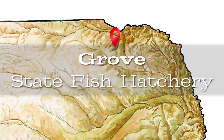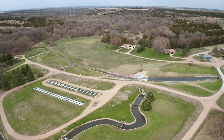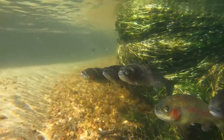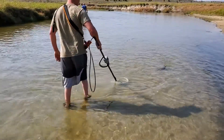Grove Fish Hatchery opened in 1961 and functions as a trout rearing facility. The cold waters of East Verdigree Creek provide the perfect conditions for growing trout. These trout grow to 10 to 12 inches in size, a process that takes around a year to complete. Staff also collaborate on other aquatic conservation projects across Nebraska.